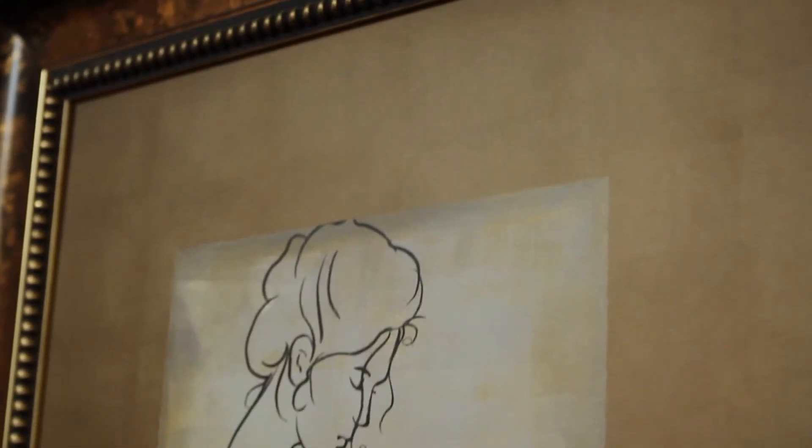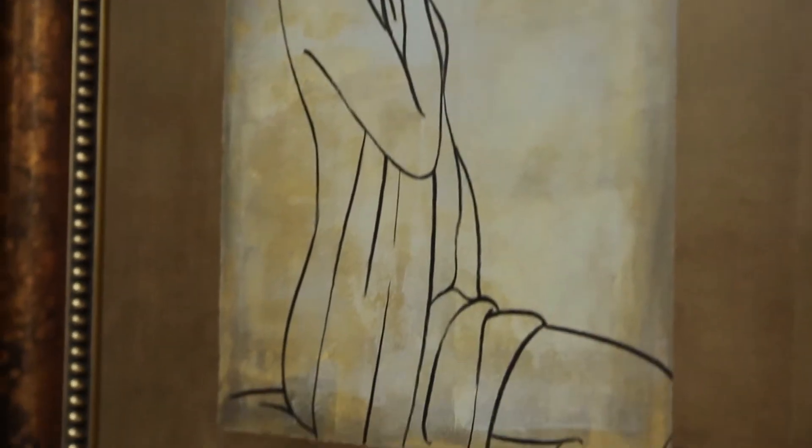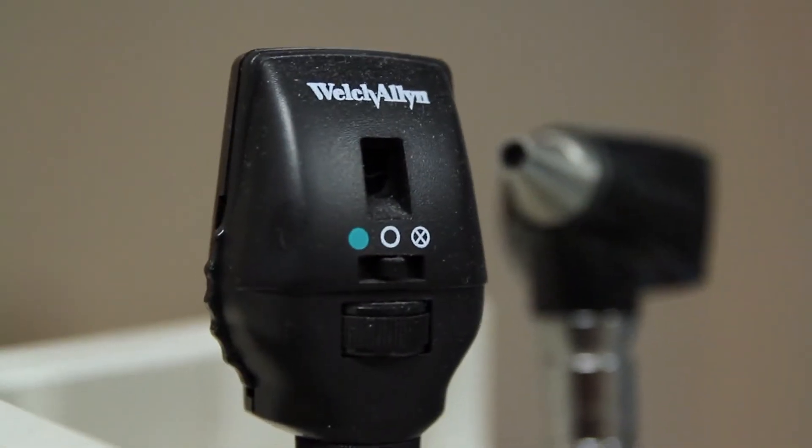People have concerns about plastic surgery because they have a misconception that it's very expensive if they want something done that's in the aesthetic realm, and that's not true. We have things that we can do for anybody, from regular working moms and dads to very wealthy people, but we cater to all parts of society.